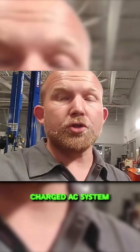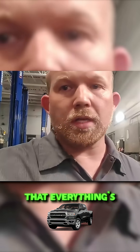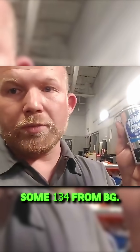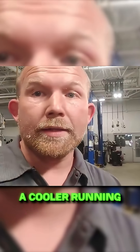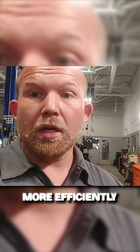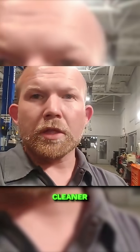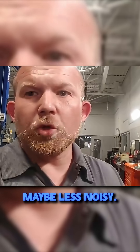I have a freshly charged AC system in my Dodge Ram. I pulled it in last night and serviced it. Everything's good. We're gonna stick some Fridgy Charge in there — some 134 from BG. It says this creates a cooler running AC system, runs more efficiently, is a better lubricant, a better cleaner, and makes the compressor more efficient — maybe less noisy.